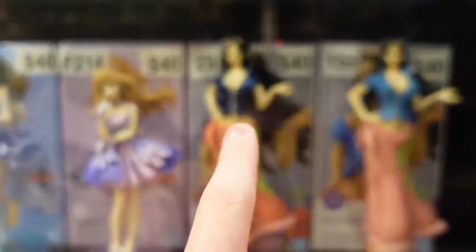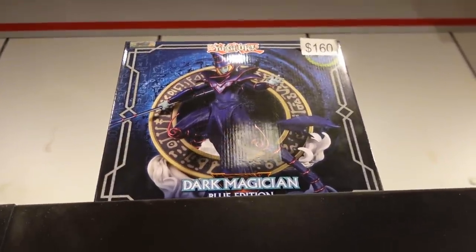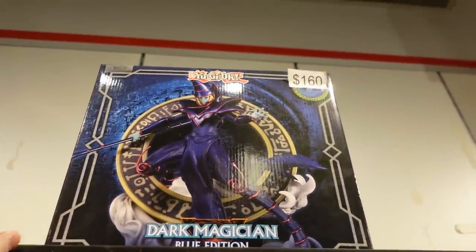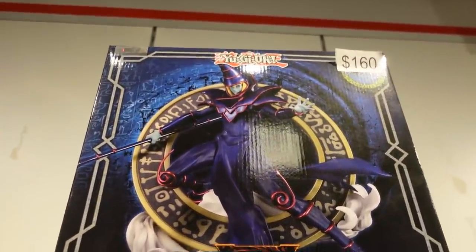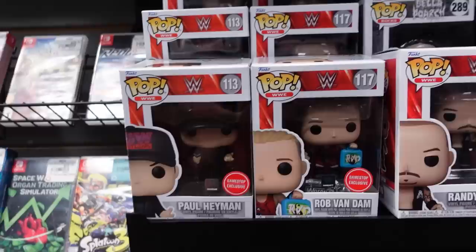I like the dark blue more though. I also really like these Android 18 figures. Check out the Yu-Gi-Oh! Dark Magician figure up here — $160, but that thing looks amazing. They also have this really awesome Gogeta one — love the look of this.